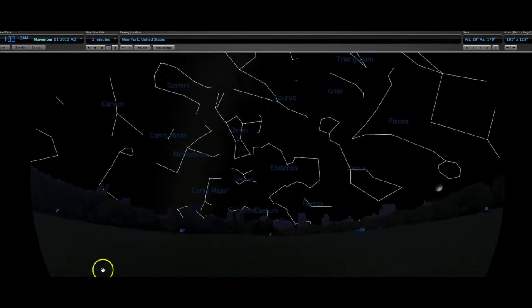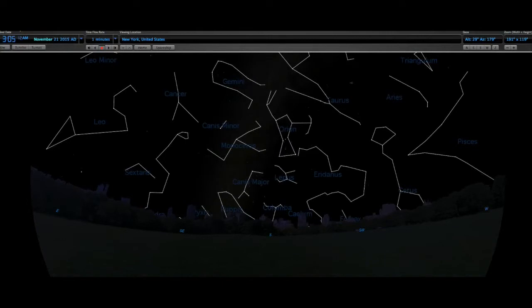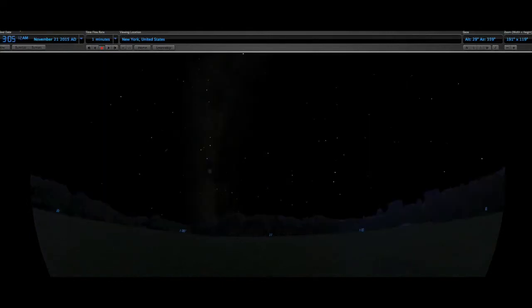We have something else going on here too, other than the Earth's rotation — we have the Earth's revolution. The Earth is in a different part of its orbit, and we're actually seeing a different part of the universe, a different part of the Milky Way galaxy.